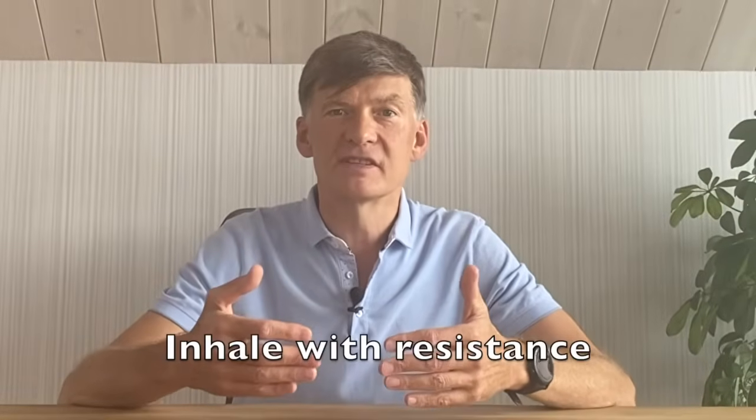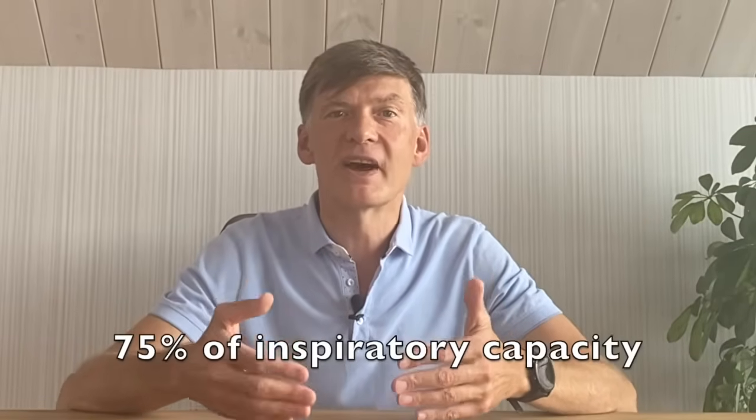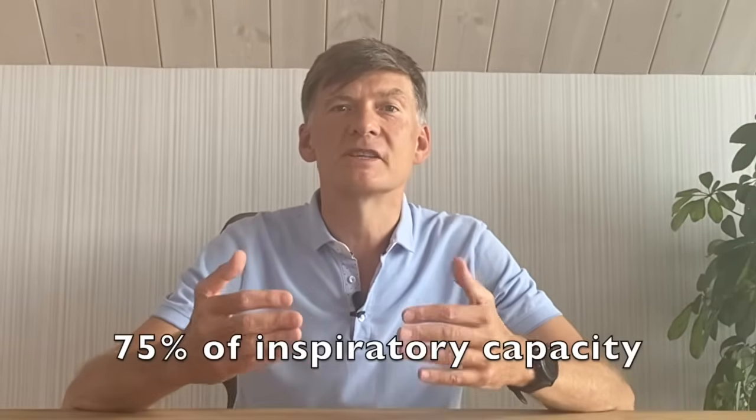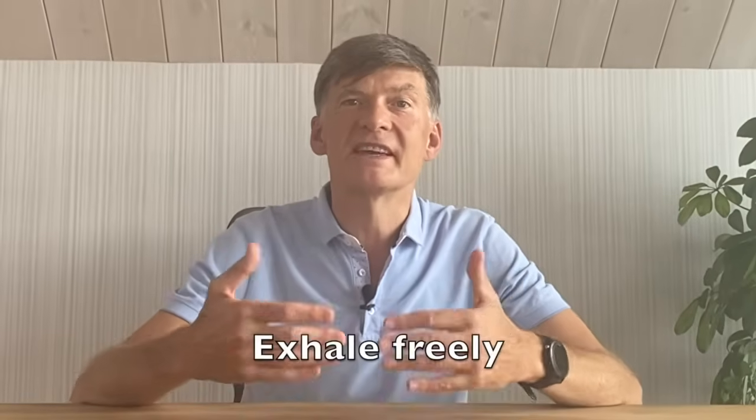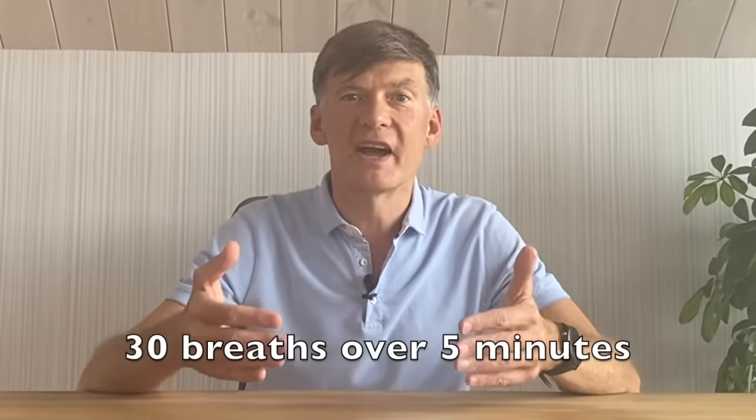What is the IMST breathing exercise? It's an exercise where we inhale air with resistance — quite high resistance, approximately 75 percent of our inspiratory capacity — and at the same time we exhale freely. We do this breathing pattern for 30 times over five minutes.